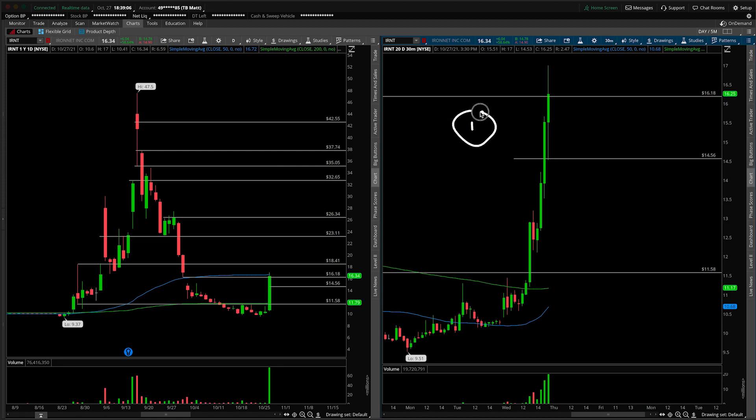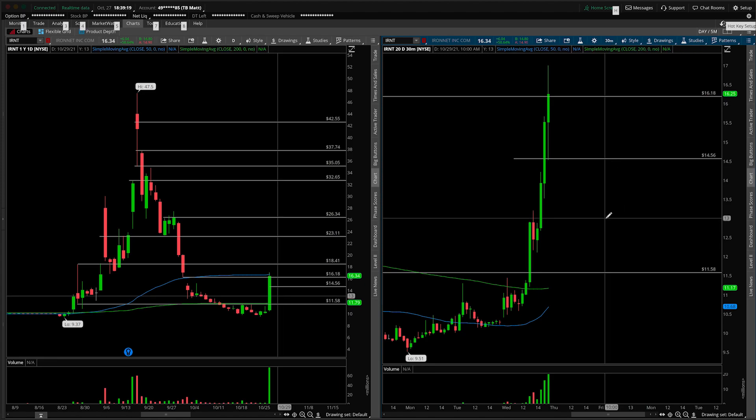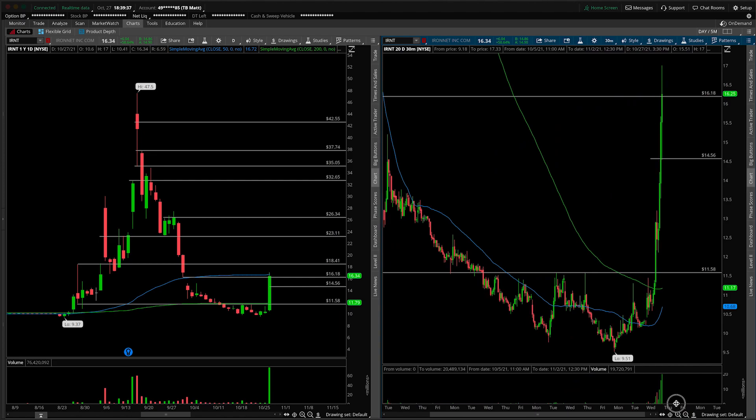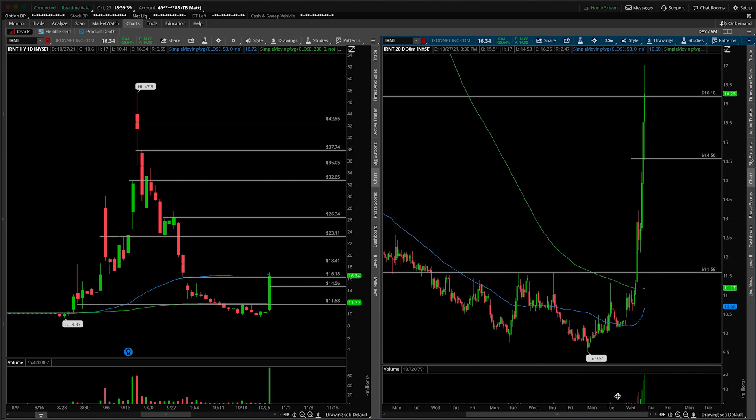In terms of scenarios: scenario number one — rainbows and butterflies consolidation — a big volume breakout up and over 1618 or conservatively up and over today's high of day. Scenario number two would be a breakdown of this level. If it happens on low volume, look out below. If it's a high-volume breakdown, we can reverse the amount of progress we made exponentially as fast. Be on the lookout for a move back down into the floor around $11.58, which was a significant shelf of resistance on the 30-minute chart.